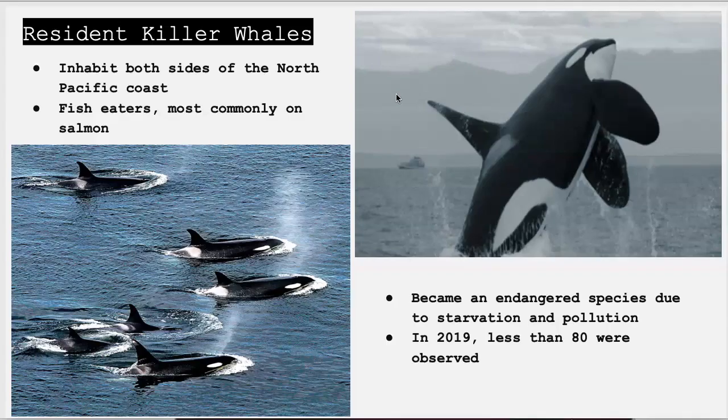Resident orcas are known for traits like belly rubbing or having a family-centered hierarchy. They live on both coasts of the North Pacific Ocean. Their diets consist mainly of salmon, but populations in Alaska eat all types of fish. Residents stay with their family groups and travel in a community pod. One distinct feature of this ecotype is that their offspring live with their mother for their entire lives. Unfortunately, the species have become endangered due to diminishing salmon populations and pollution. In 2009, a study showed there were less than 80 individuals left in the wild.